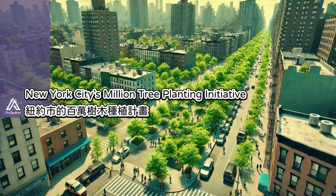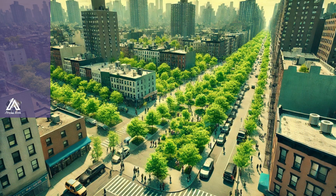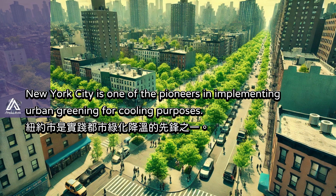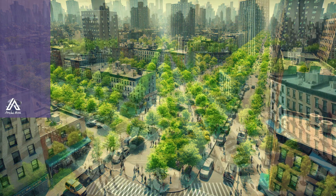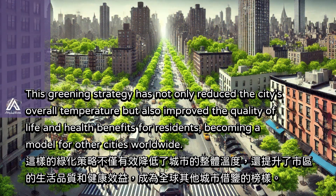New York City is one of the pioneers in implementing urban greening for cooling purposes. The city launched the Million Trees NYC initiative, increasing tree coverage by planting trees on streets, parking lots, and residential areas. This greening strategy has not only reduced the city's overall temperature, but also improved the quality of life and health benefits for residents, becoming a model for other cities worldwide.